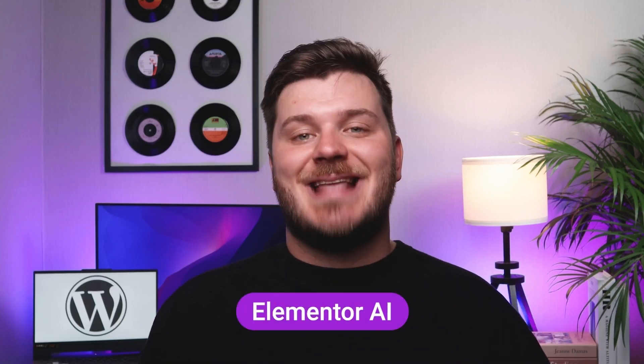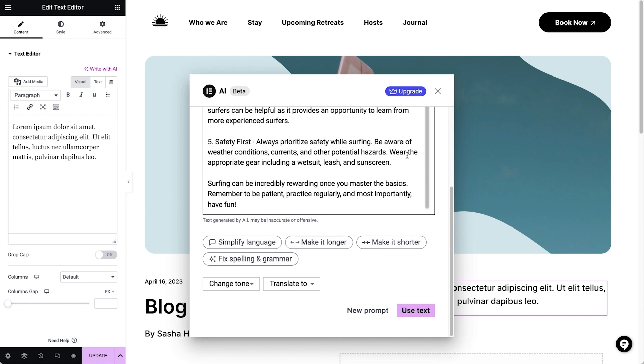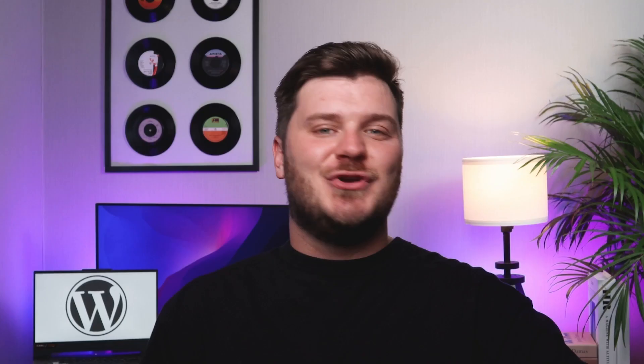Elementor AI is an AI-based interface that assists you in writing content, coding, and generating images for your website. Elementor AI simplifies the process of adding an image or text to your site. You no longer need to create a WordPress site out of 10 different products, struggling to figure out how each works, dealing with multiple payments, compatibility issues, and bouncing between different support and customer services. Even if all those technical terms seem overwhelming, take my advice and choose Elementor — it's tailor-made to meet your needs.